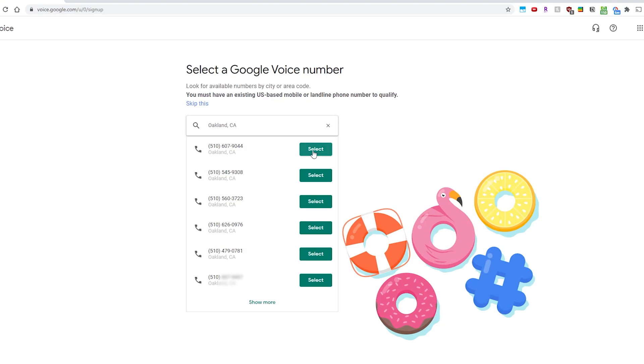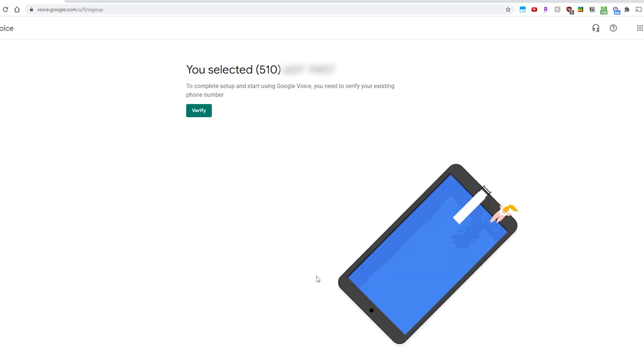Starting with one of my favorites: you can get a personal phone number through Google Voice and then make and receive calls using that number. I primarily use my Google Voice number for when I sign up for an online service and they ask for a number, or for making Craigslist purchases when I don't want to use my personal cell. What's great about Voice is that when you get a call, it's really easy to tell it's coming from your Google Voice number because a voiceover will play.